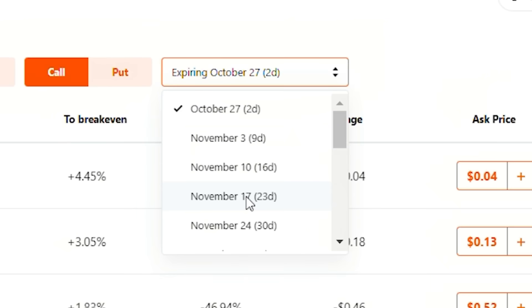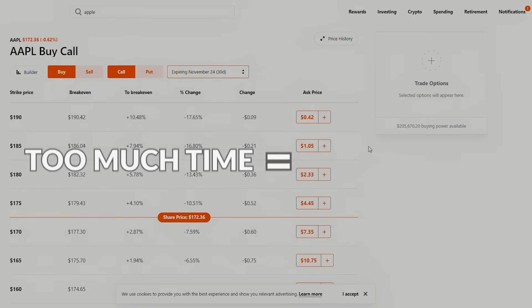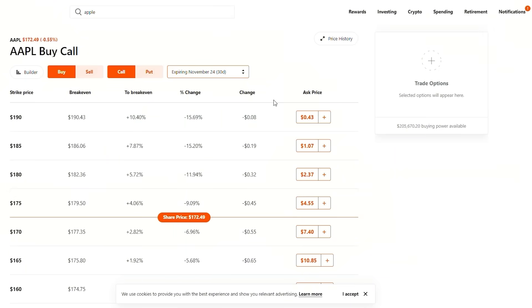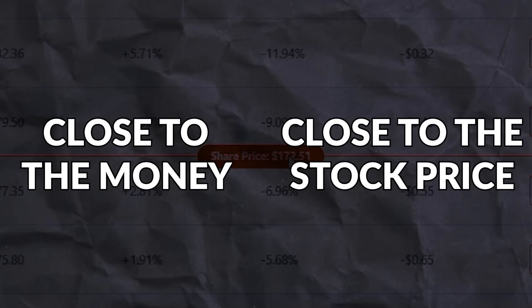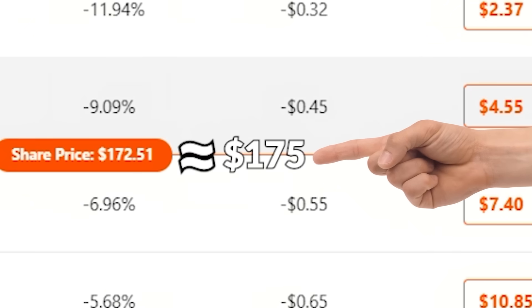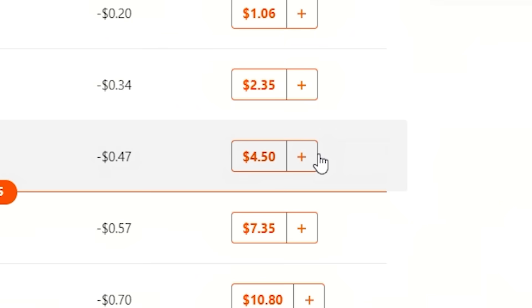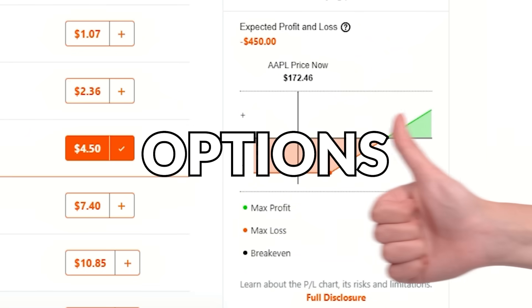If you're watching this in the future, it's okay — you can always pick an expiration date that is 30 days out. When I buy call options, I want to give it some time. You don't want to give it too much time because then that's going to be pretty expensive. If I think Apple is going to go up in the next 30 days, I would pick an option that is close to the money, meaning close to the current stock price. The current stock price for Apple is $172.50, and because this is very close to $175, that makes $175 a pretty good call option — it's currently $4.50, and it allows you to control 100 shares.